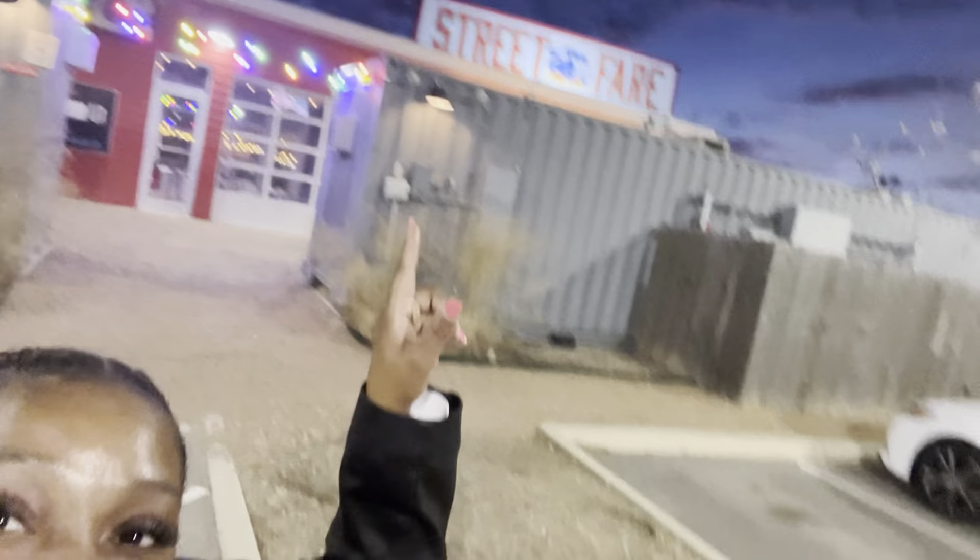Hey hey you guys, welcome back to another video. Tonight I'm at the street fair — it's a food truck park that's supposed to have games, a playground for the kids, and it's indoor and outdoor. Let me show y'all where I'm at and let's see what kind of food they have.